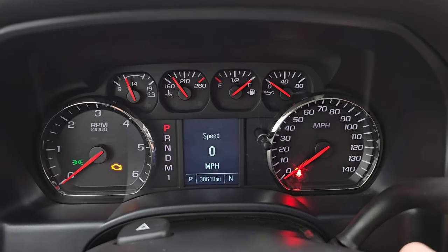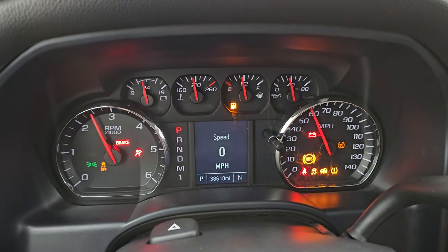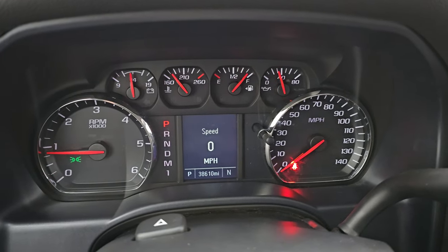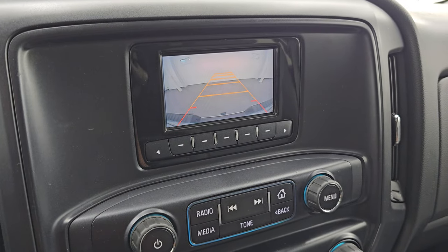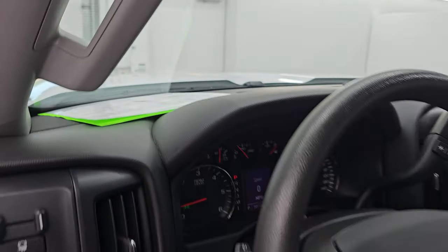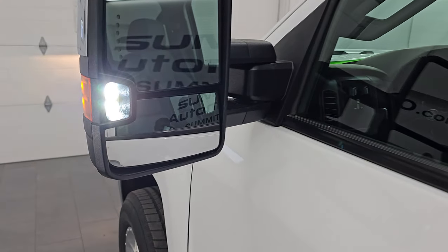Let's start it up and take a look under the hood. Starts right up. No check engine lights or anything like that. There is your backup camera and that is working nicely. I would personally like to thank you for checking out the video today. Hopefully from this HD video you've been able to verify the quality, condition, and options — and of course the cleanliness of this truck inside and out.